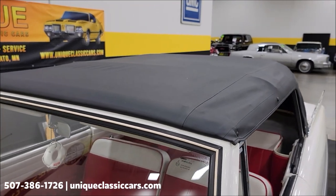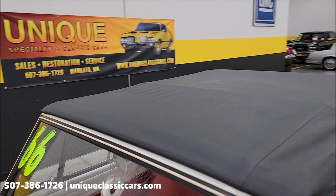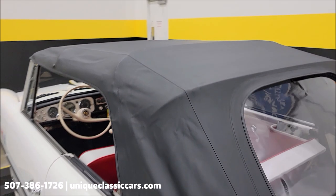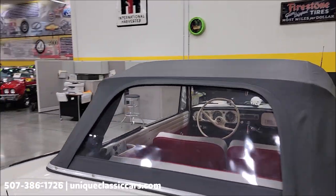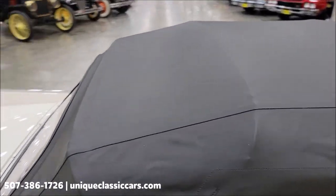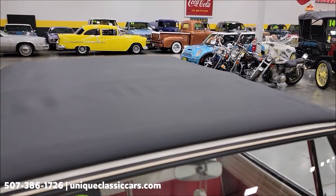Here it is with the top up — get an idea of the condition. What you'd expect on a car of this caliber: black vinyl, no rips, tears, or holes, fits properly, good shape, nice clear rear window. Over on the passenger side, nice fit above the windshield as well — no holes, rips, or tears.